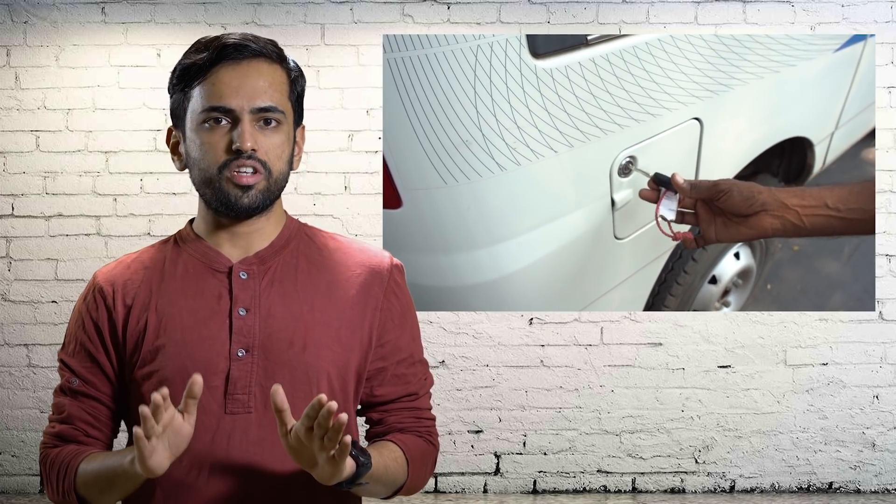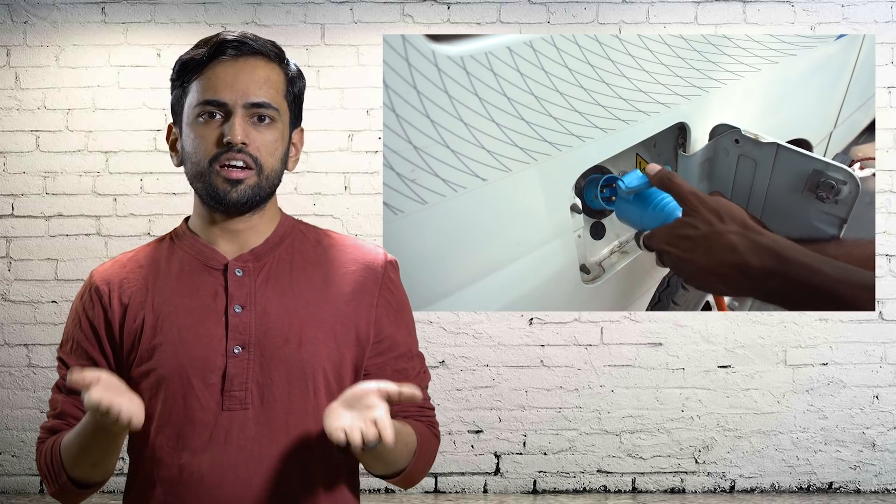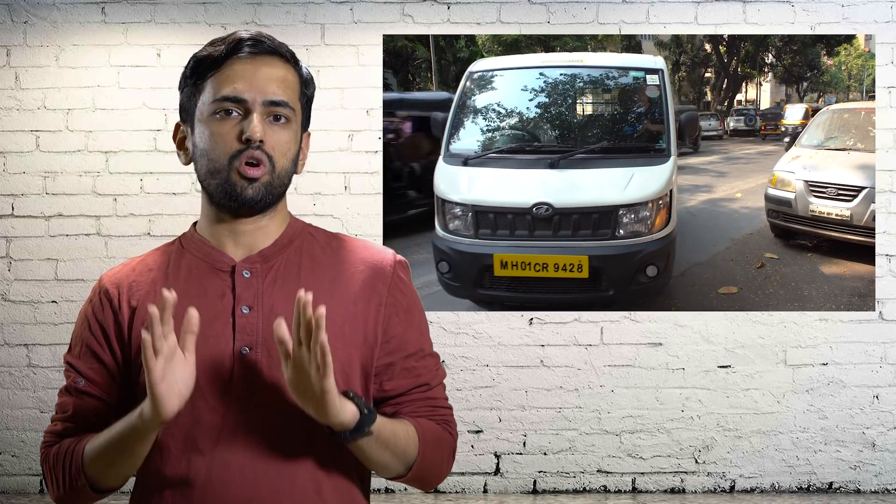Unfortunately, there are some limitations. The lack of quick charging affects how flexible you can be with the eSupro. If you want to travel more than 180 kilometers in a day, the lack of quick charging becomes a problem. Additionally, if you have to make an unscheduled delivery, you'll face a problem. At the same time, if you need to travel only 150 kilometers and you know your schedule in advance, then the eSupro can be truly valuable for your business.